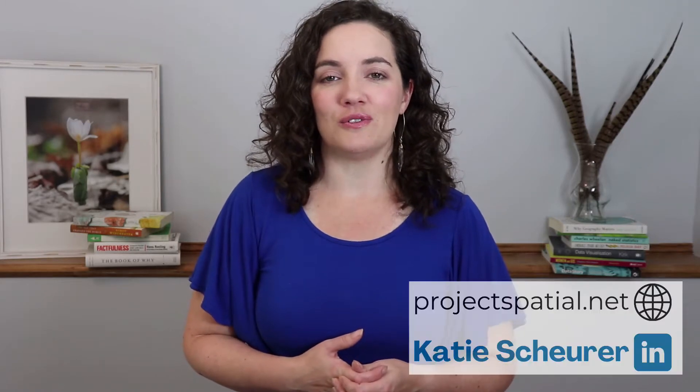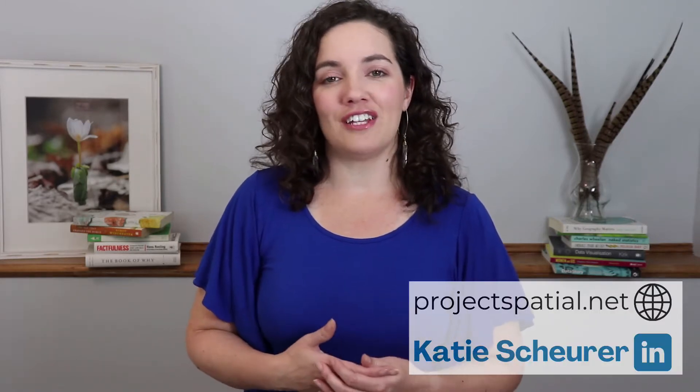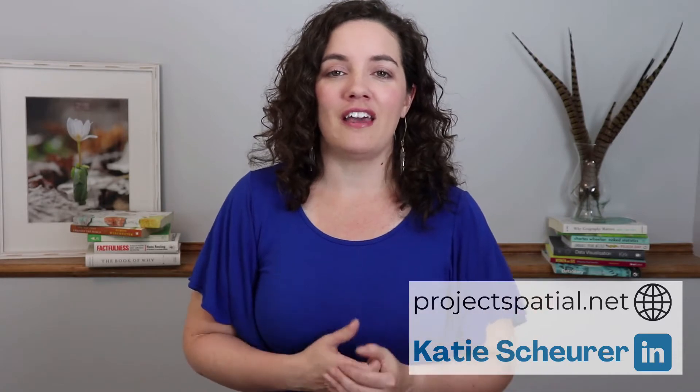Hi everybody! Welcome back to Project Spatial. I am Katie Scheuer and I am here to increase your spatial impact. So many of you have found me over the last year and I have been extremely grateful for all the comments and everything that you guys reach out with. Make sure you hit subscribe on this video if you have not done so already, because I'm going to be having a bunch more videos coming out as Project Spatial grows over the next couple of years.